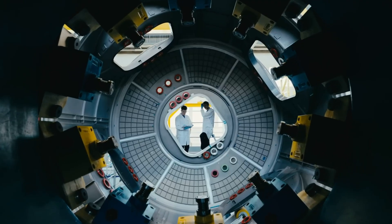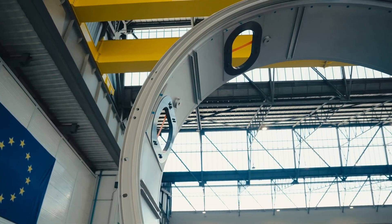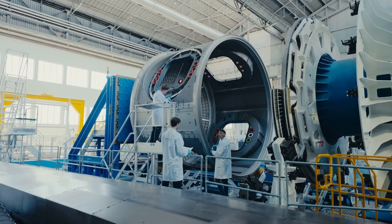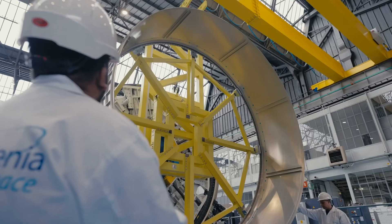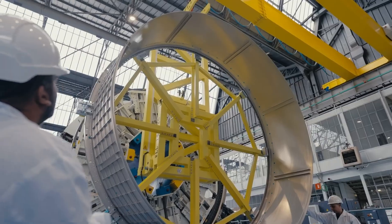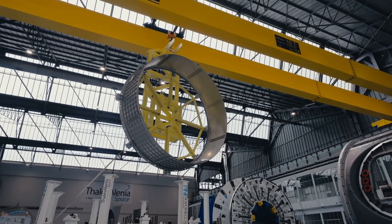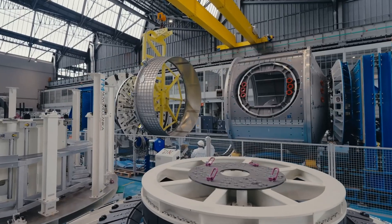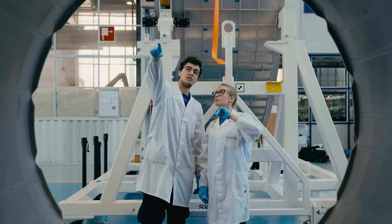Designed to support cutting-edge research, zero-gravity manufacturing, and luxury space tourism, Axiom Station will feature advanced laboratories, panoramic Earth-facing windows, and interiors styled by renowned designer Philippe Starck. With its modular approach and multi-purpose design, Axiom is more than just a successor to the ISS — it's the first step toward a commercially-driven space economy and a future where private space stations support human activity beyond Earth.